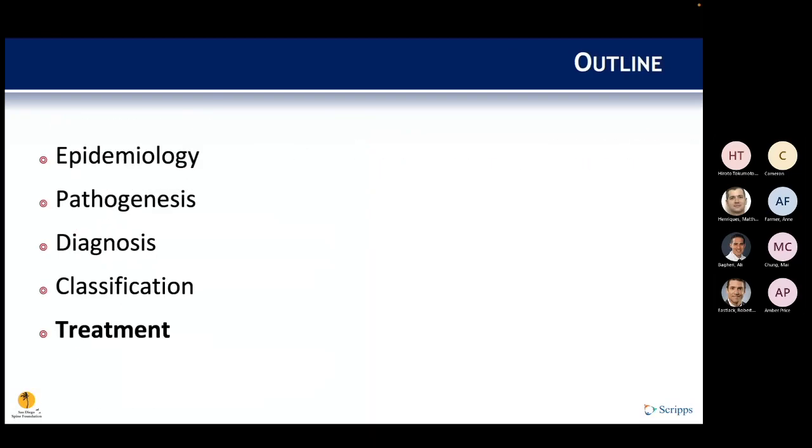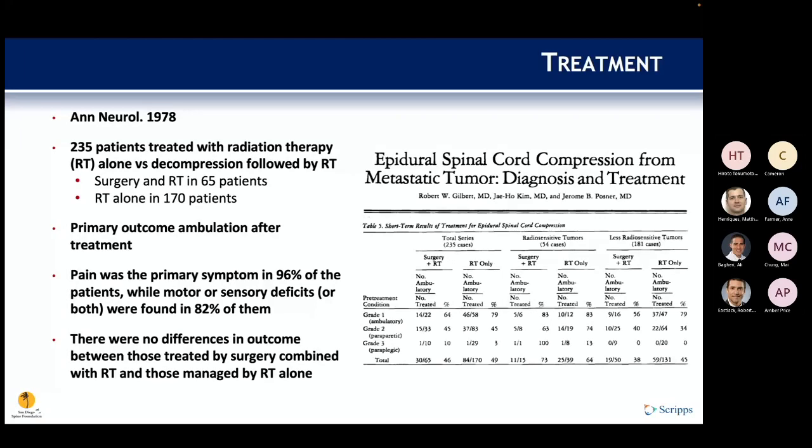On treatment: a 1978 study of 235 patients with epidural spinal cord compression from metastatic tumor compared radiation therapy alone versus decompression followed by radiation therapy — 65 in the combined group and 170 in the radiation-only group. The primary outcome was ambulation after treatment. Pain was the primary symptom in 96% and motor/sensory deficits were present in 82%, but no difference in outcome was found between the two arms.